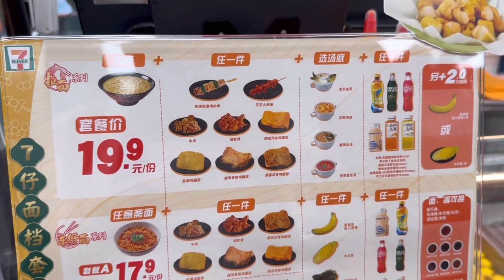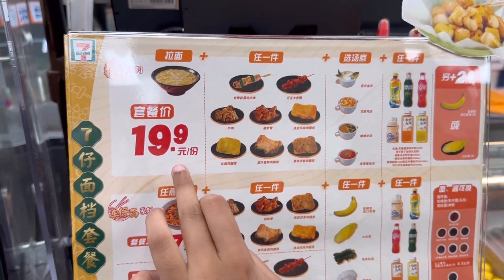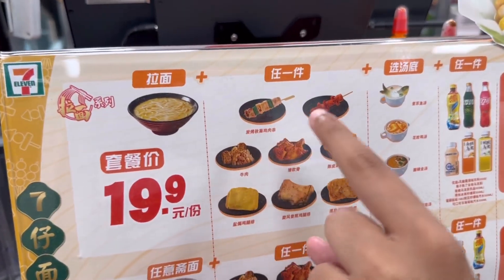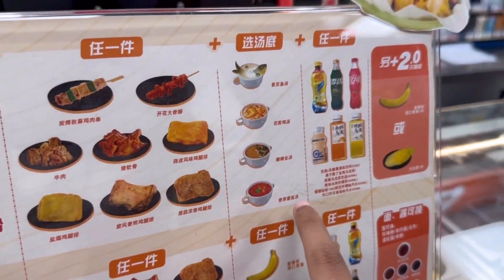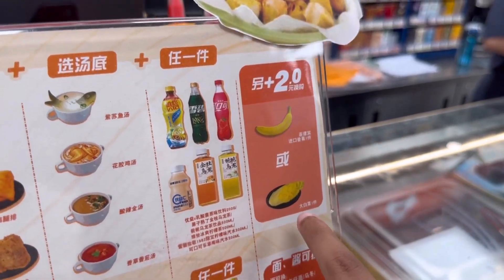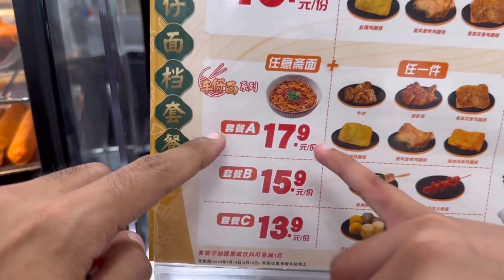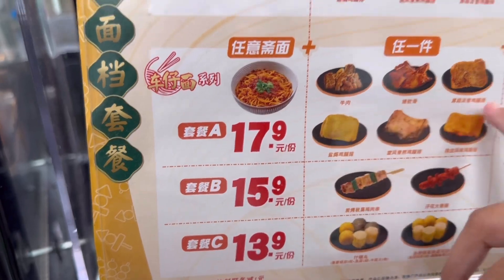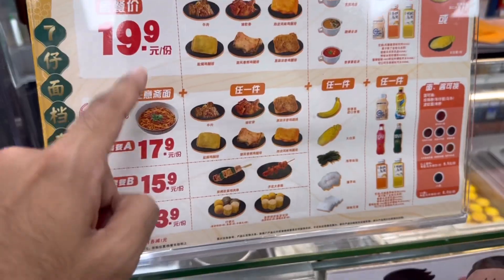This is a meal option — basically you can get the whole set for $19.90: noodles, plus one of these items, plus one of these soups, and a drink. For an additional 2 RMB you can get some cabbage or banana. Interesting! And they also have another option for $17.90. Again you choose and choose. And for $15.90 and $13.90 as well. I think this is quite good.